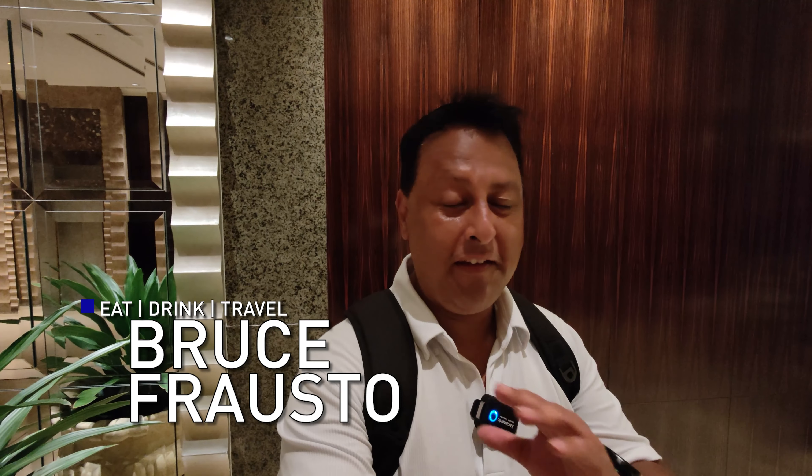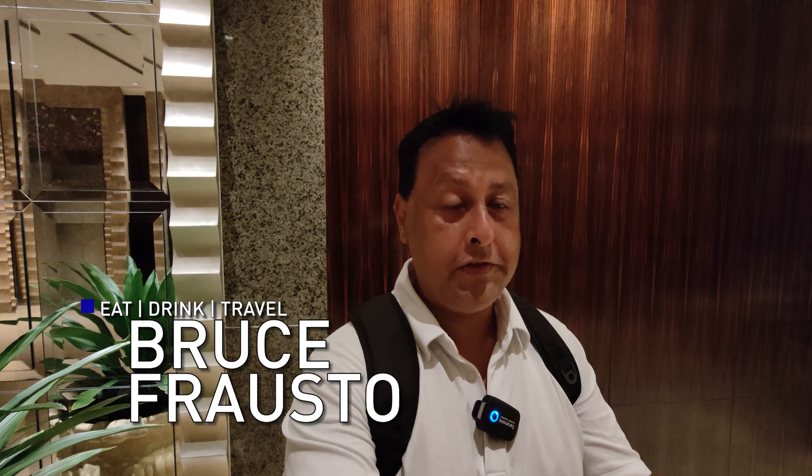Hi, it's Bruce with Eat and Drink Travel. I've said this plenty of times — I love Chinese food. I love dim sum, and this place here is arguably the best dim sum buffet in all of Bangkok, and it's called Summer Palace. Let's go take a look.